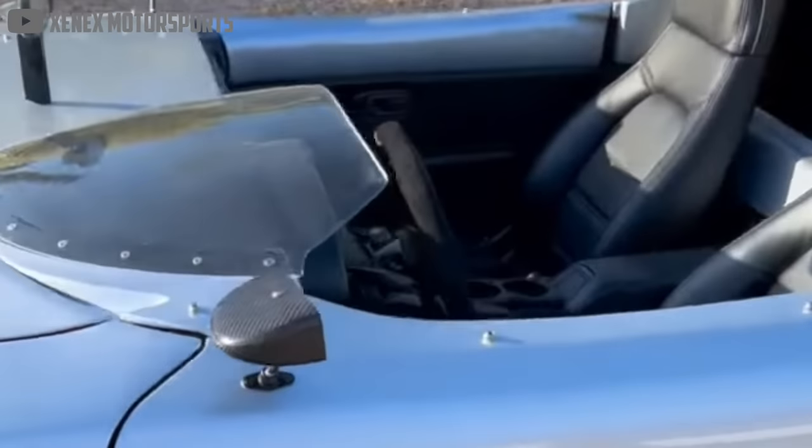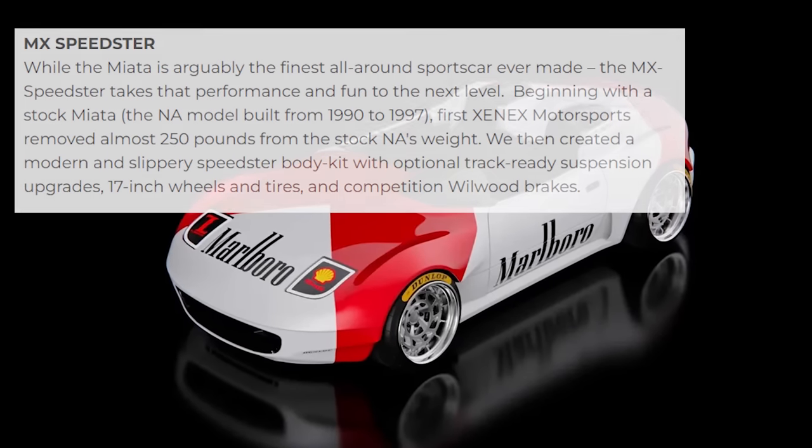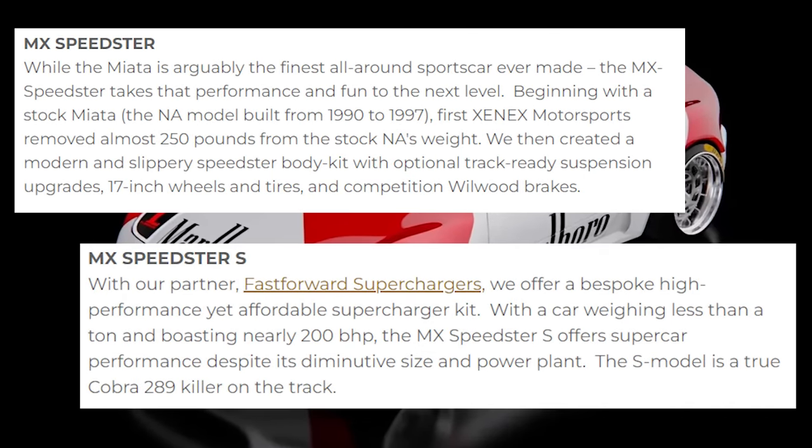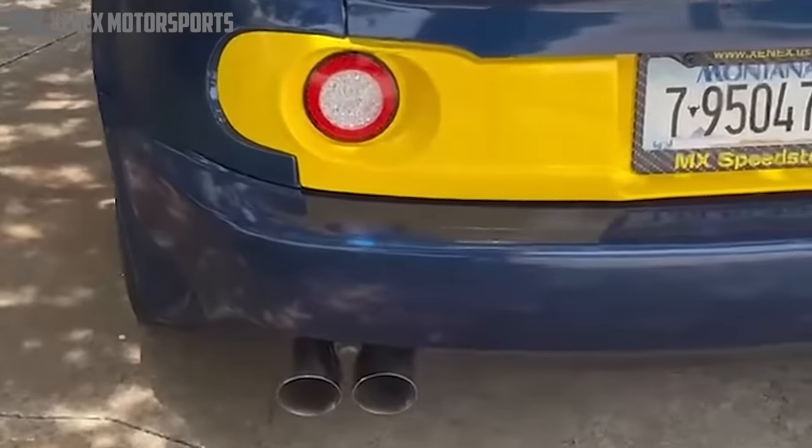The company says weight has been reduced by an impressive 250 pounds, and they offer it with upgraded Wilwood brakes, a supercharger, or even — prepare yourself — a 500 horsepower LS1 swap.